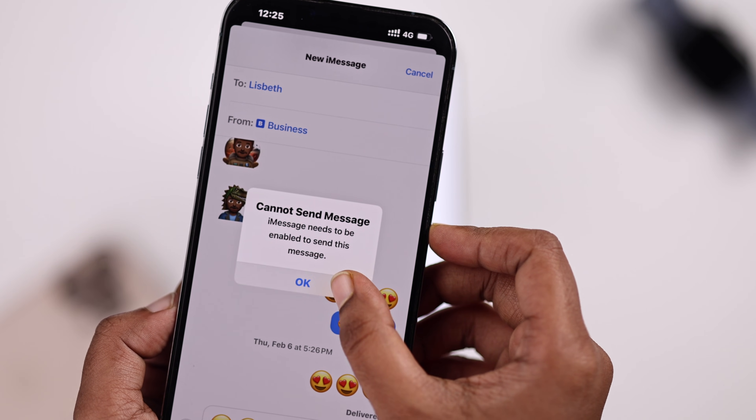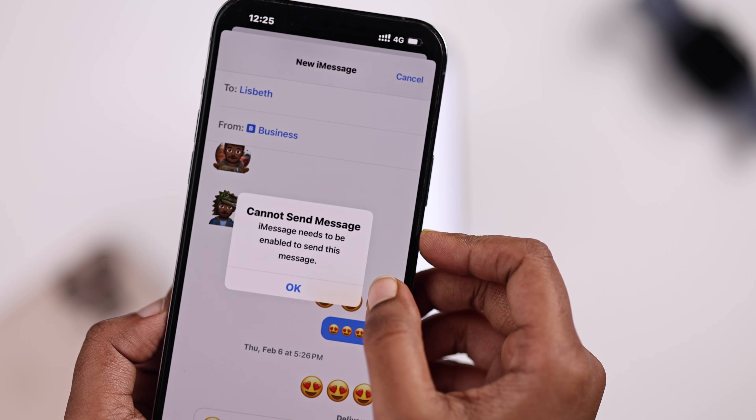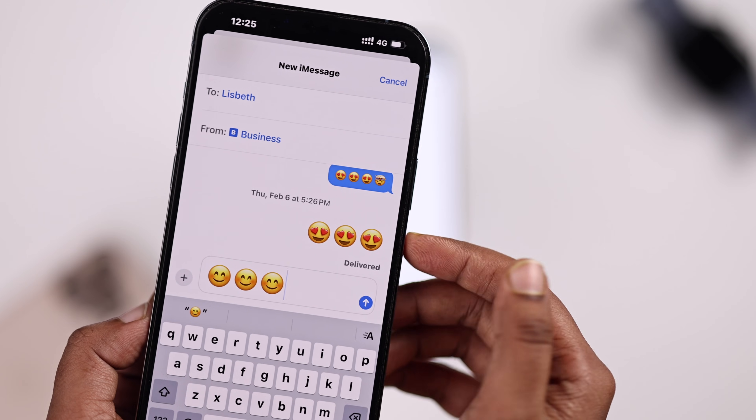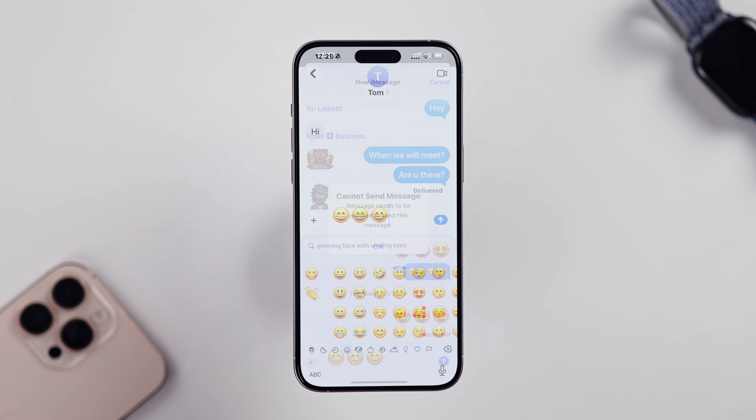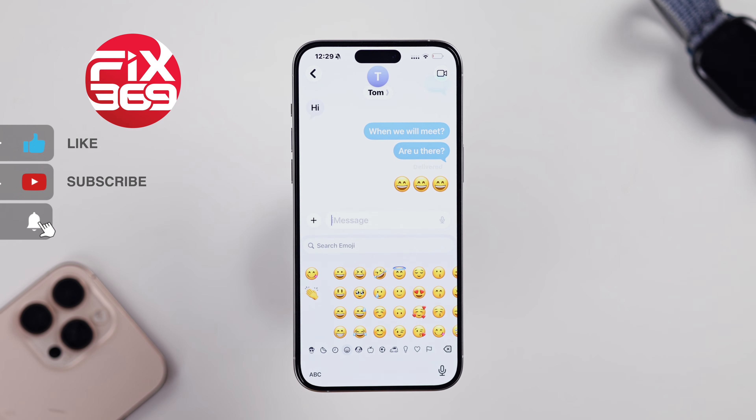So you just updated to iOS 26 and now whenever you try to send a message, it keeps saying 'cannot send message, iMessage needs to be enabled' like this. Don't worry, let me show you how you can fix this.